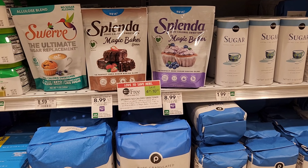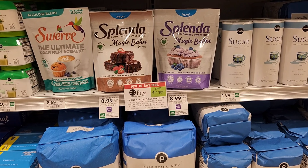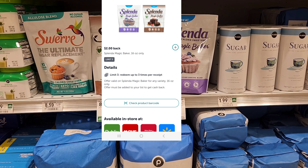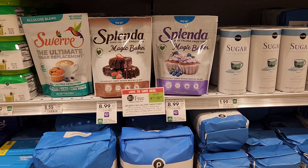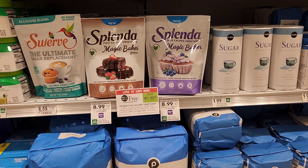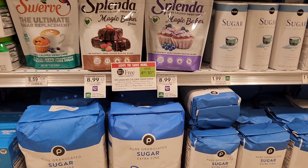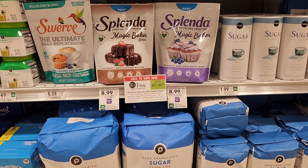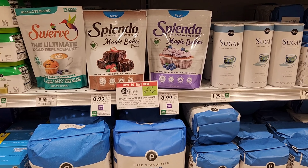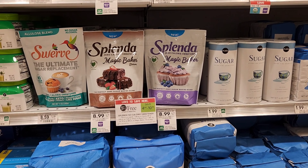I'm not going to do this deal, but I wanted to show you it in case you like Splenda. This Splenda Magic Bakers is buy one, get one free this week for $8.99. We do have a $2 Ibotta rebate, so it would be $9 but you'd get $4 back. There's also a $1.50 printable from Southern Savers — print two of those and it'd be $9 minus $3 = $6, then get $4 back, making them $1 each. There's also a four-off-two in the January 15th insert.